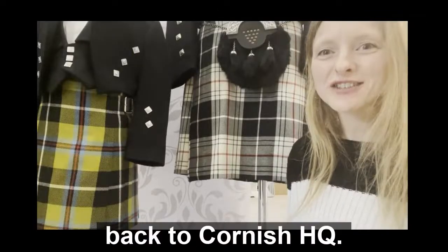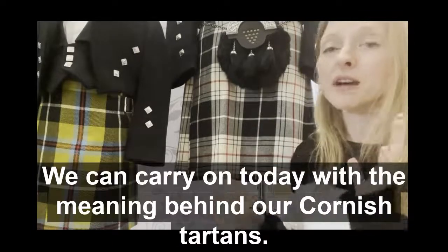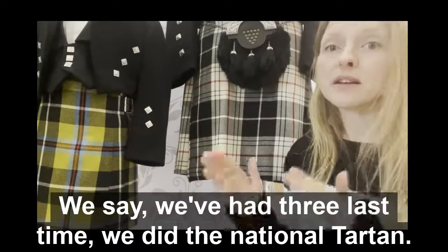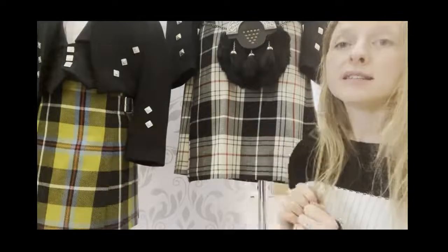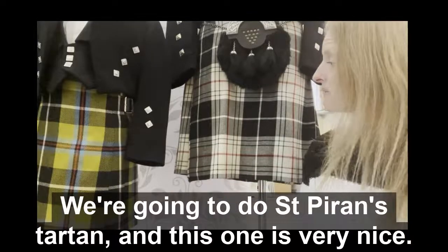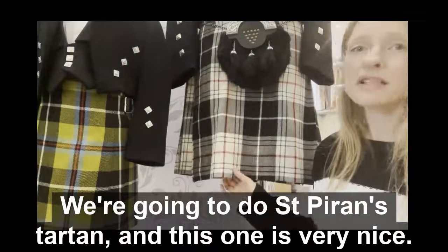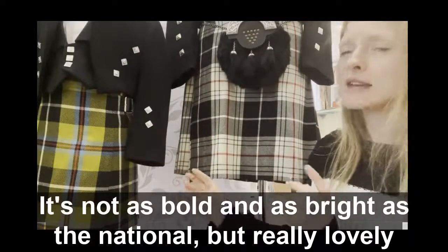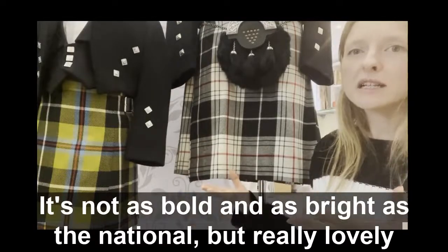Hi, welcome back to Cornish HQ. We're carrying on today with the meaning behind our Cornish tartans. We've had the three last time we did the national tartan. Today we're going to do St Piran's tartan. And this one is very nice, very striking — it's not as bold and as bright as the national, but a really lovely tartan.